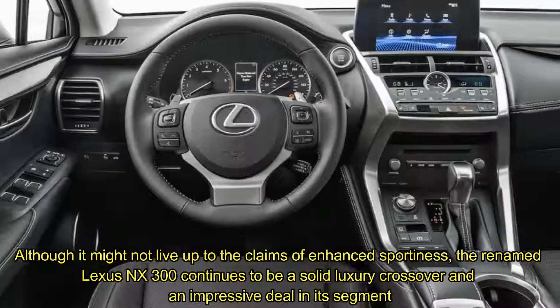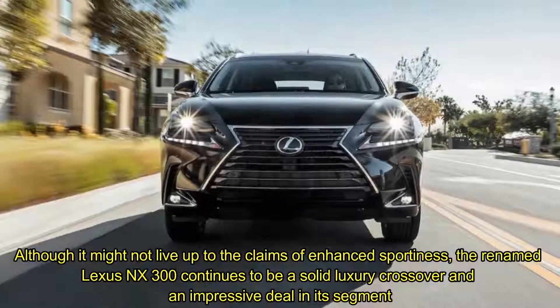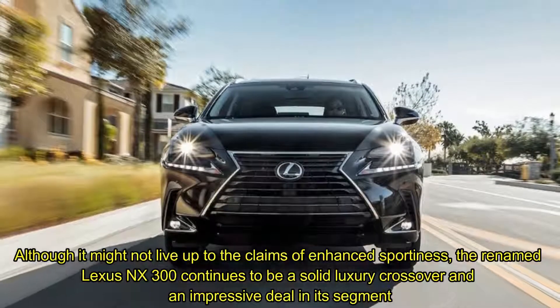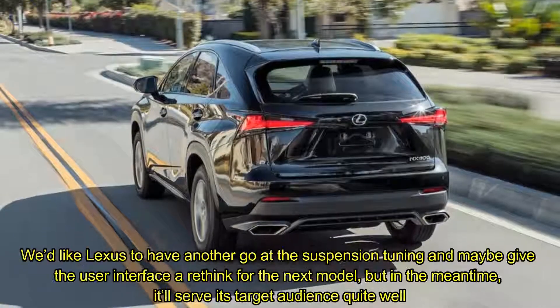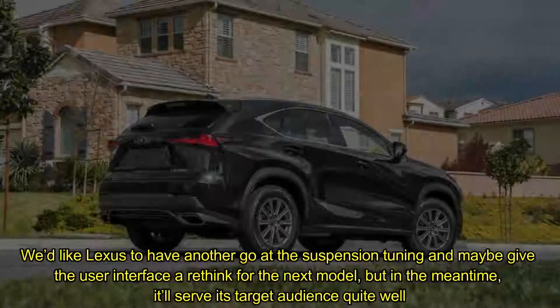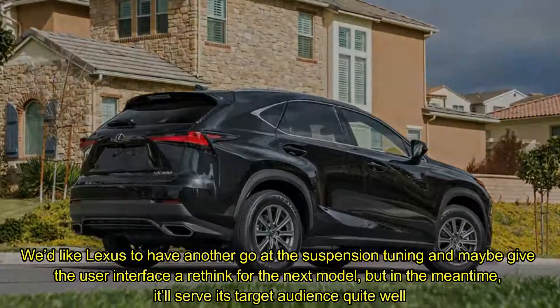Although it might not live up to the claims of enhanced sportiness, the renamed Lexus NX300 continues to be a solid luxury crossover and an impressive deal in its segment. We'd like Lexus to have another go at the suspension tuning and maybe give the user interface a rethink for the next model, but in the meantime it'll serve its target audience quite well.